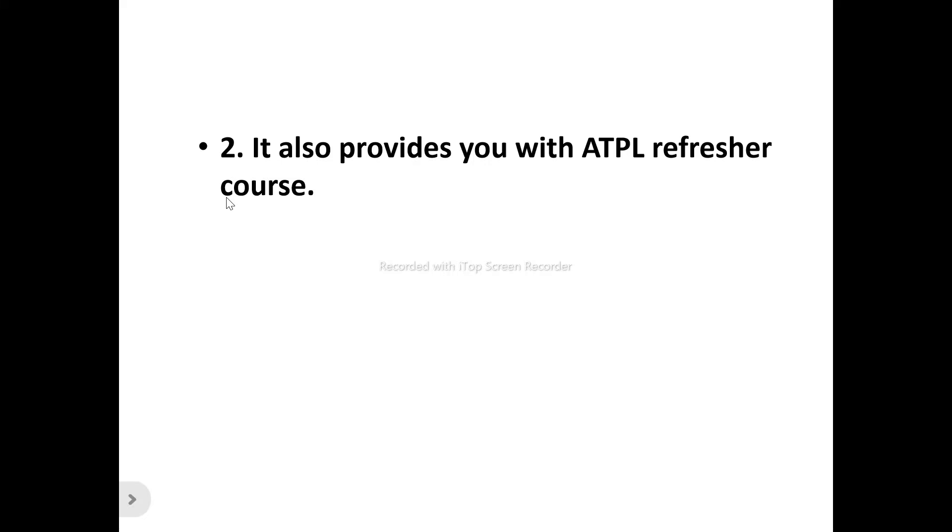Number two: they also provide an ATPL ground school course. Pilot Assessment Prep provides an ATPL ground school course, allowing you to easily review the most important questions. They provide over 1,000 multiple choice questions across 13 subjects. You can choose between practice and test mode — test your knowledge and see how well you know each subject. Every question comes with an explanation so you can review your mistakes and understand and remember the material.